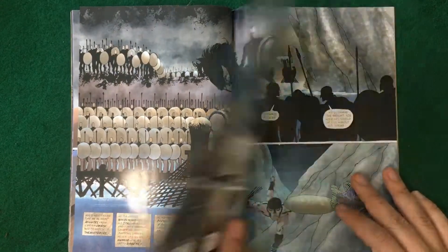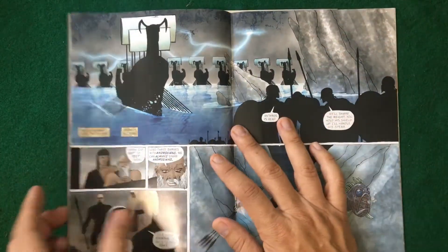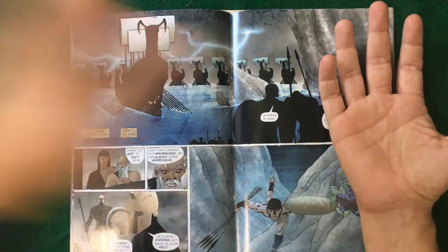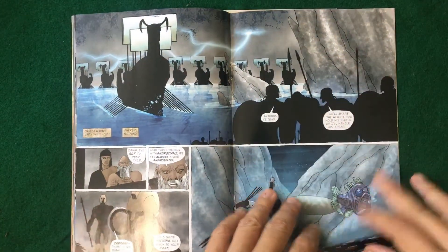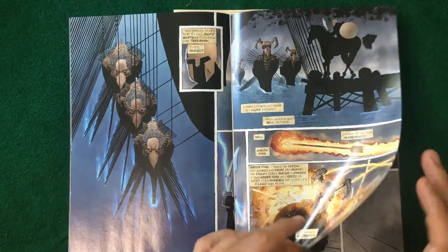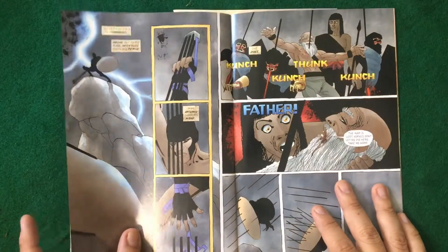I think the hardback is massive, so it's meant to be looked at this wide — every page is supposed to be a double-page spread. I get that, I just feel like...